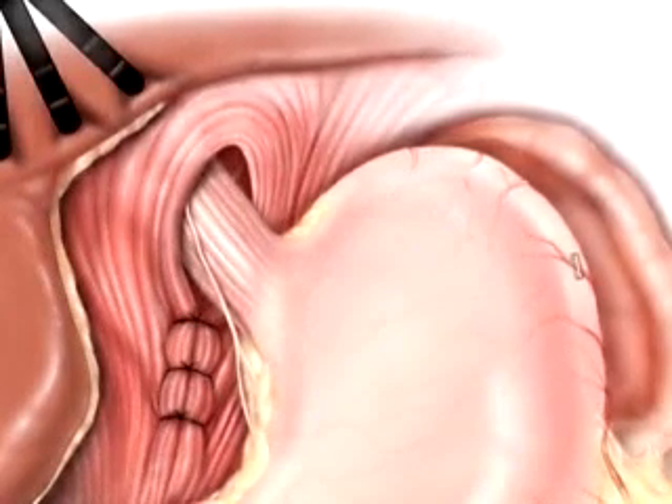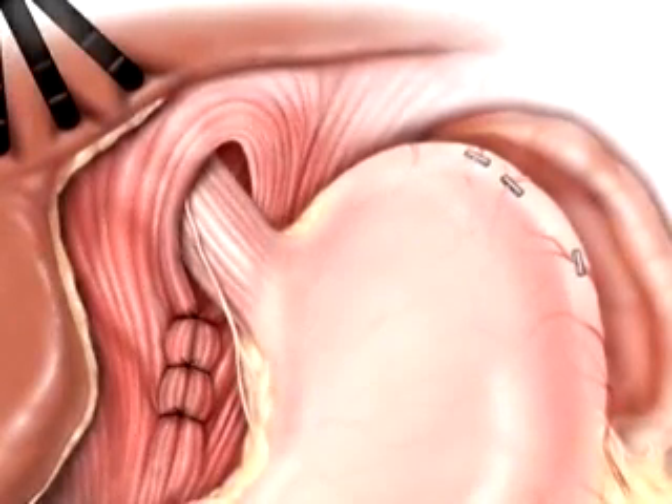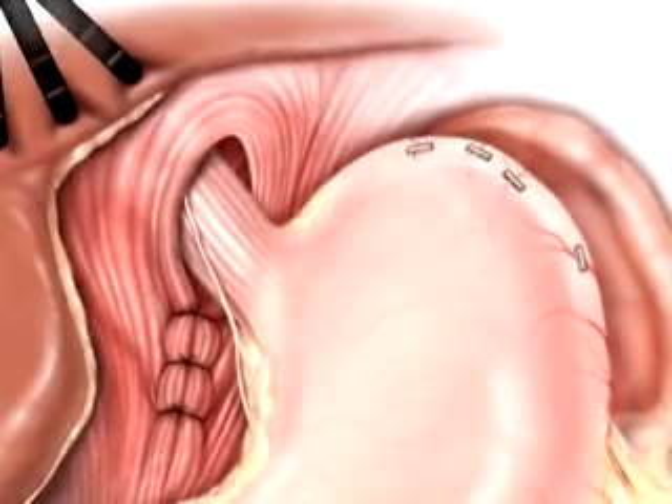In this case, the surgeon divides and separates the arteries that supply blood to the top of the stomach.